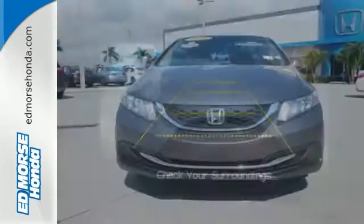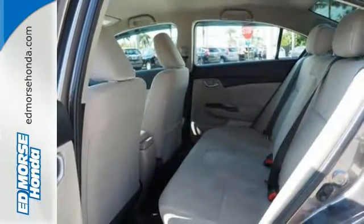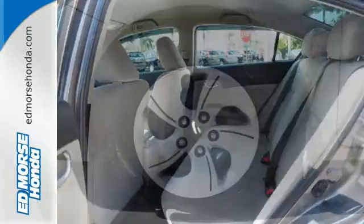Safety is also a top priority, with features like anti-lock brakes with brake assist, stability and traction control, and multiple airbags.